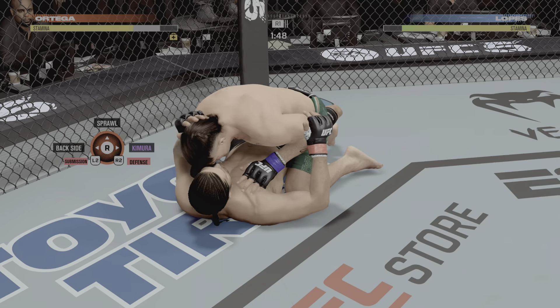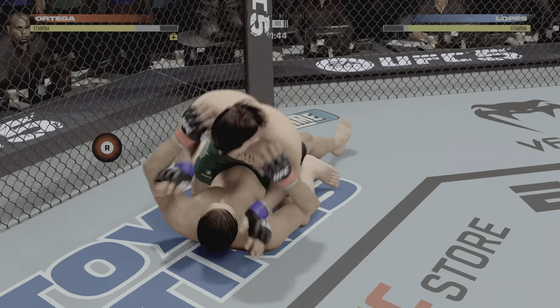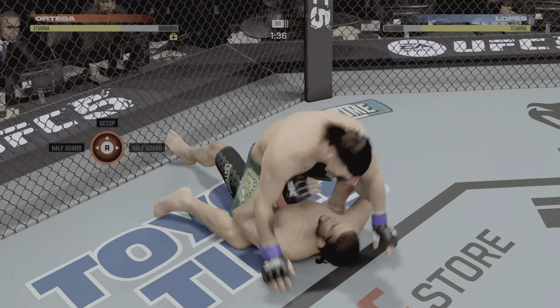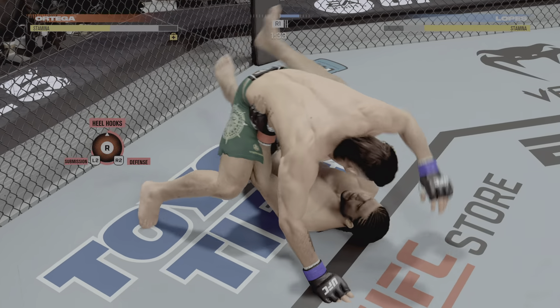Under two minutes here to go in round one. He's going to mount. Way to stay aware and stay safe defensively.